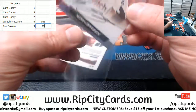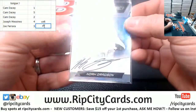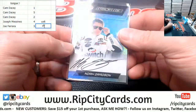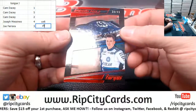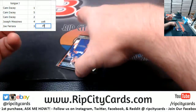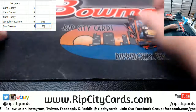A Noah Gragson autograph, which is unnumbered — I guess because it's an on-card rookie. Brennan Poole 30 out of 49, not helping anything. Hamlin 19 out of 99, not helping anything.